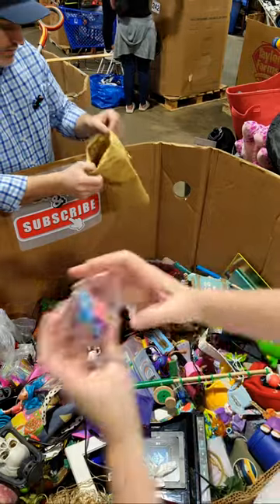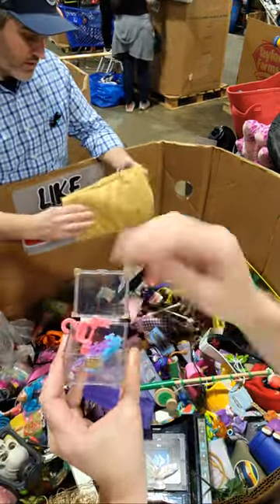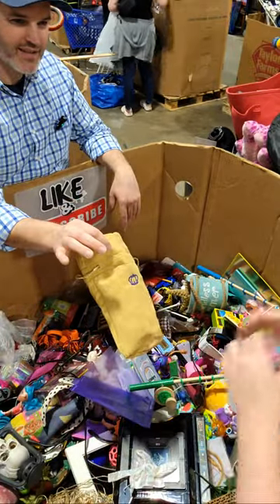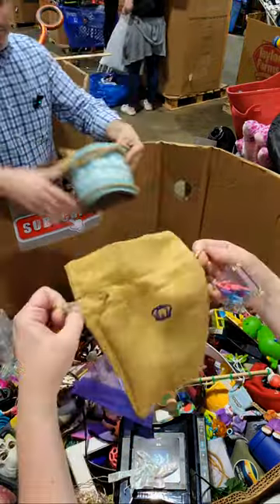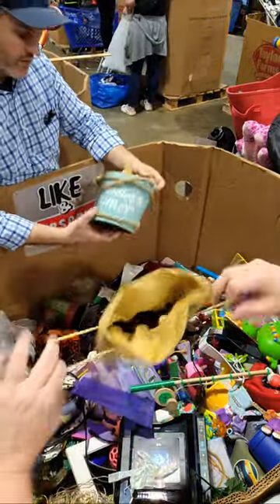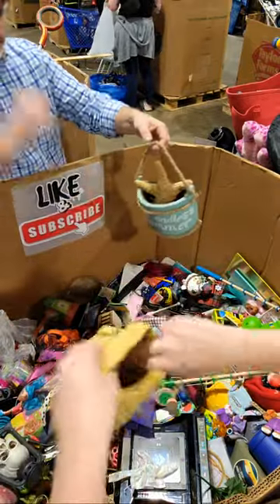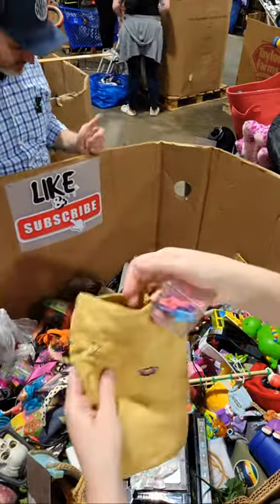What's that? Some more Rainbow High? Did you sell these? I think people look for the purple ones, or is that different? I don't know. I have no idea who made it.